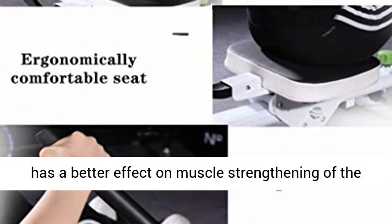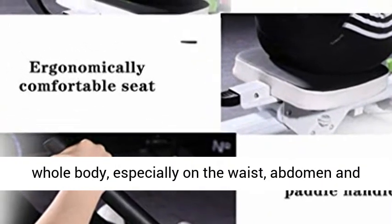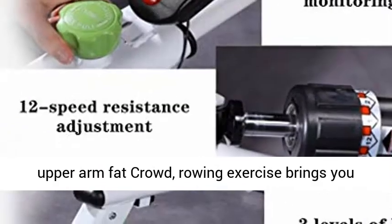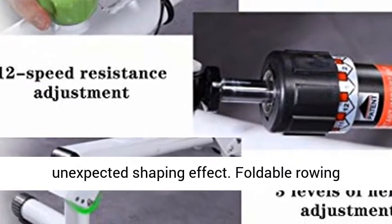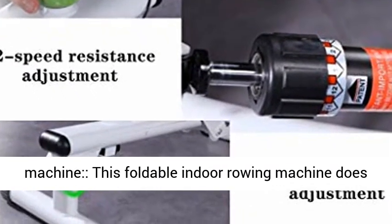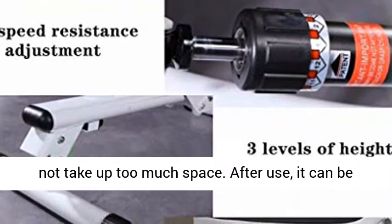The rowing machine has a better effect on muscle strengthening of the whole body, especially targeting the waist, abdomen, and upper arm fat. Rowing exercise brings you an unexpected shaping effect.